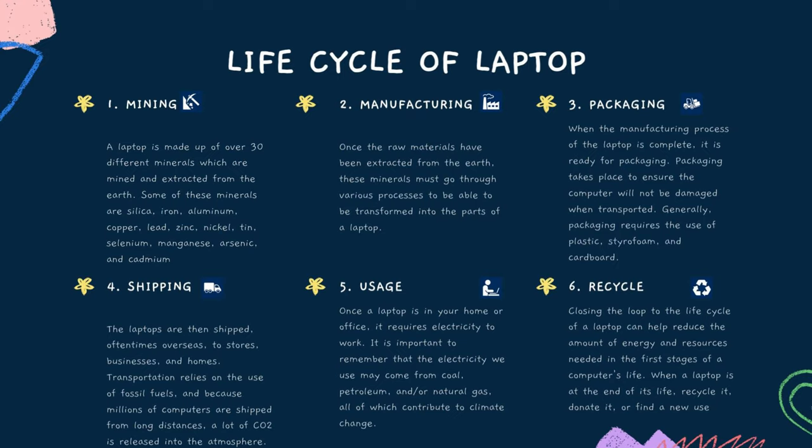The last stage is recycle. Closing the loop in the life cycle of a laptop can help reduce the amount of energy and resources needed in the first stages of a computer's life. When a laptop is at the end of its life, recycle it, donate it, or find a new use.